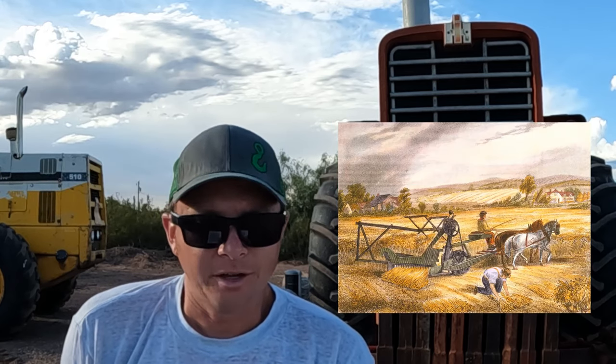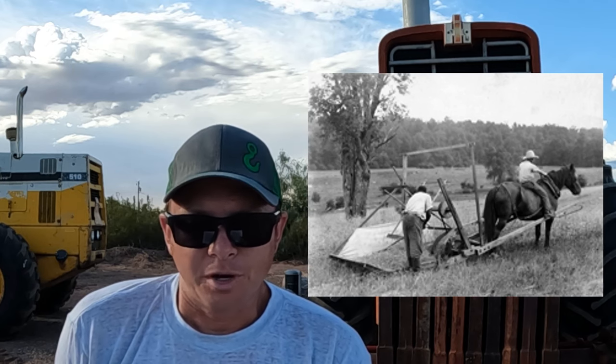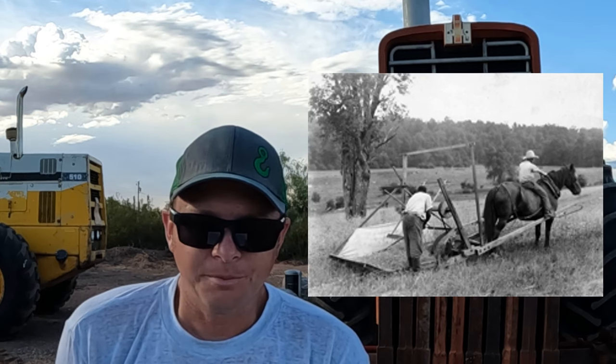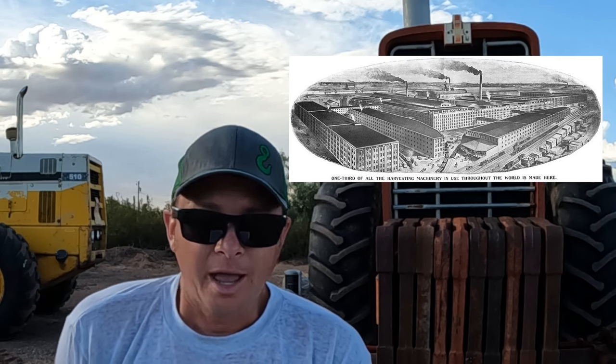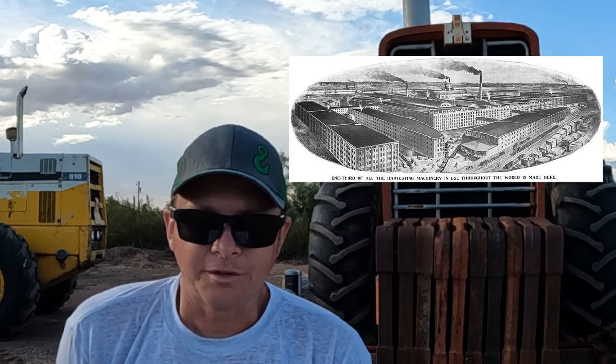In the 1830s, a young man named Cyrus McCormick and his father worked on building a horse-drawn reaper in the Shenandoah Valley of Virginia. In 1834, Cyrus patented his machine and is credited as the inventor of the first successful mechanical reaper — he called it the Virginia Reaper. A brilliant businessman, Cyrus McCormick pioneered many sales methods still used today, such as offering a warranty, selling machines on credit, and franchising dealers. In 1847, Cyrus moved his business to Chicago, Illinois, to take advantage of the railroads for shipping and to be closer to the Midwest where the greatest sales were.